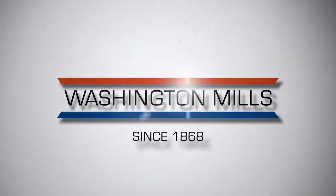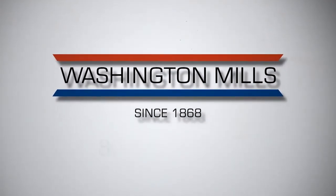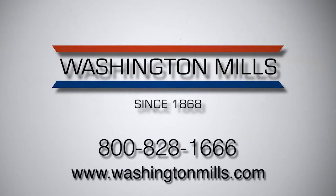Our ideal candidate is any company that is collecting large quantities of spent aluminum oxide who wants to reduce waste and green their supply chain in a closed-loop recycling process. For more information on recycling spent aluminum oxide with Washington Mills, please call 800-828-1666 or visit us on our website at www.washingtonmills.com.